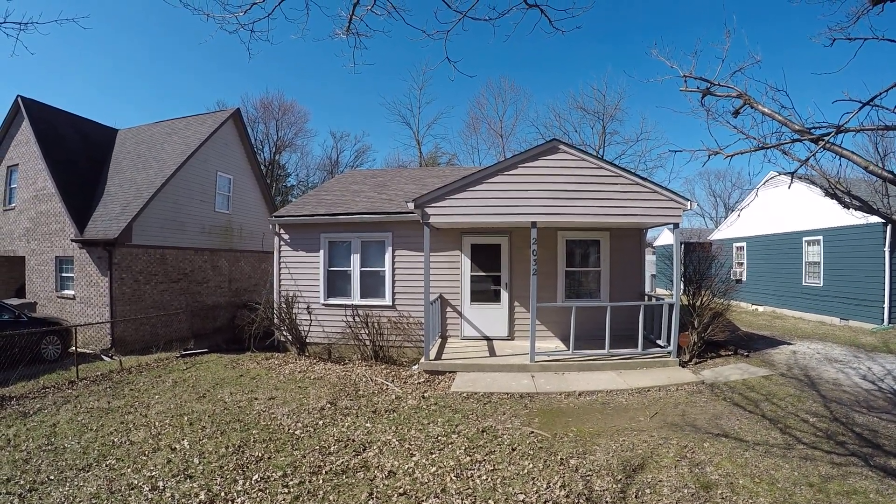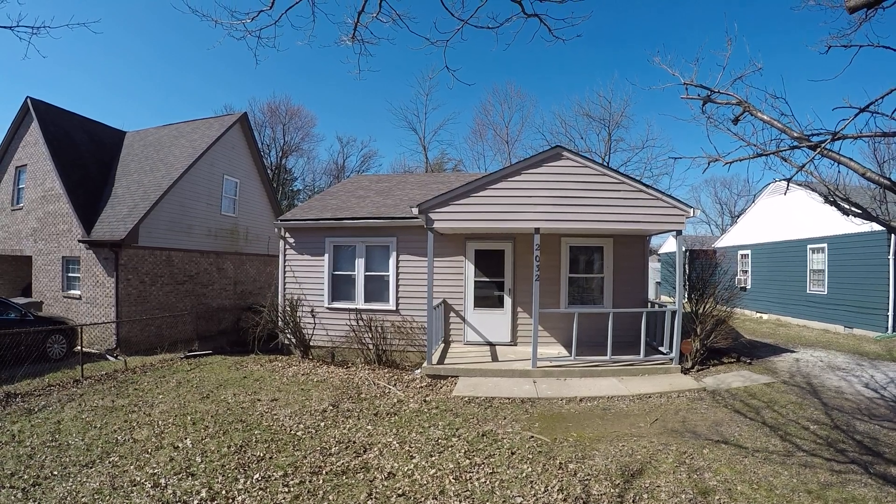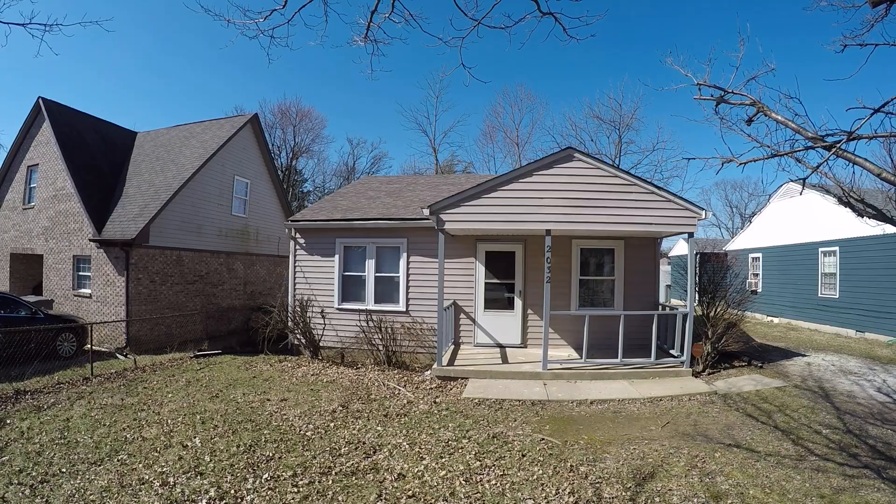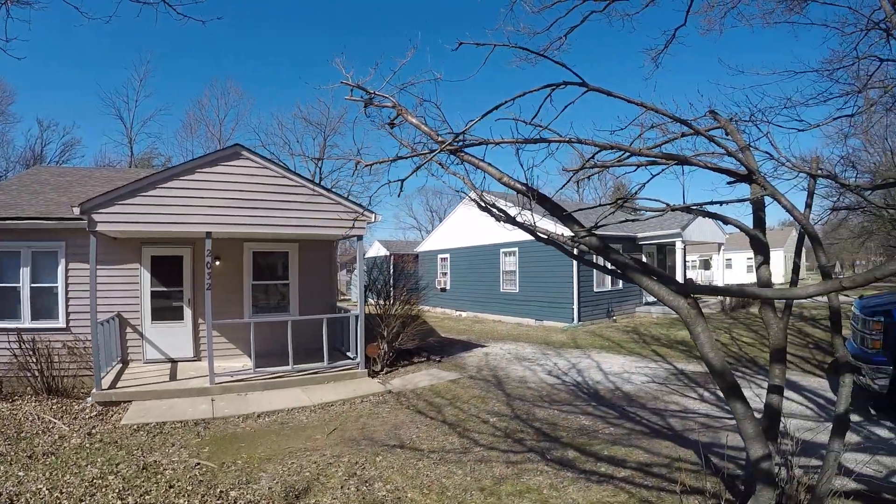2032 Bolton. It's two bedroom, one full bath. It's got a gas furnace and water heater. I'll show you around the neighborhood a little bit.